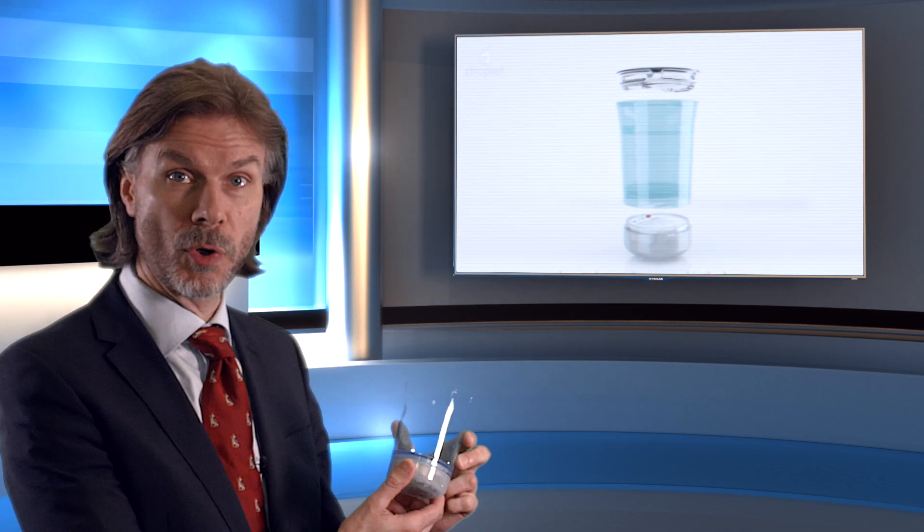We know from various studies that have been done that about 40% of elderly patients who are admitted to hospital are dehydrated. So how can we promote staying well hydrated? Well, this is a little cup called the Droplet Cup.